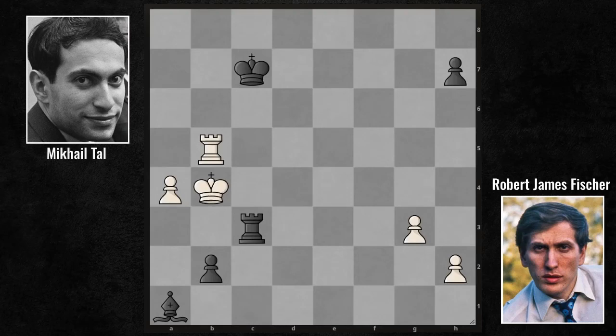Mikhail Tal won the Candidates Tournament with an excellent performance. Mikhail Tal faced Botvinnik a year later and defeated him to become the youngest world champion in chess history at the time. It's a great achievement.